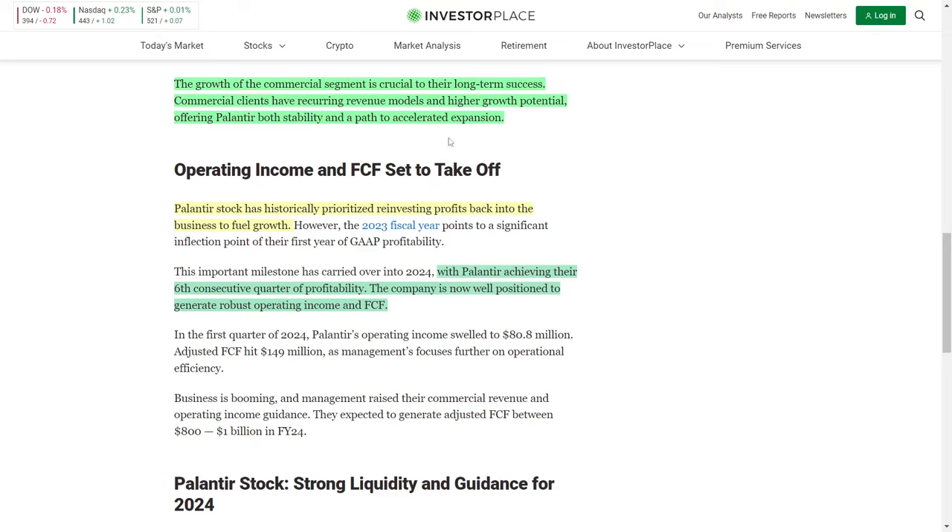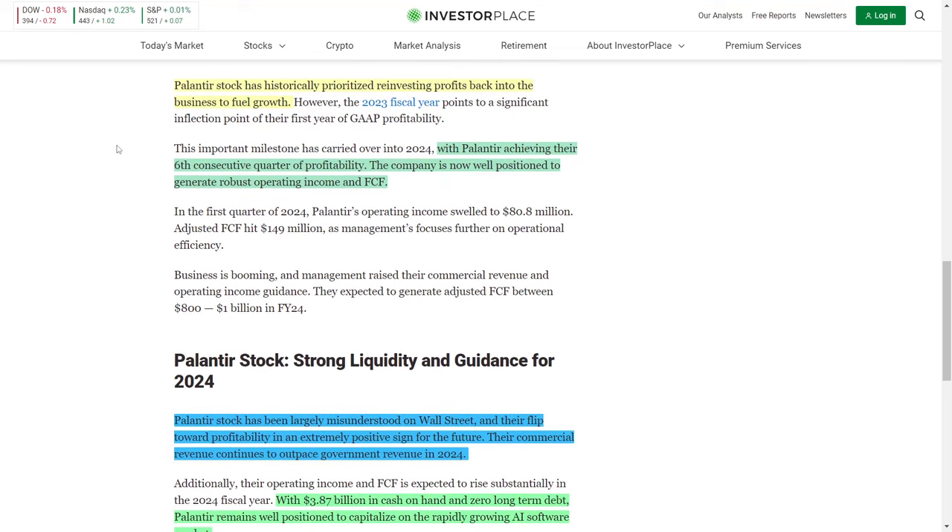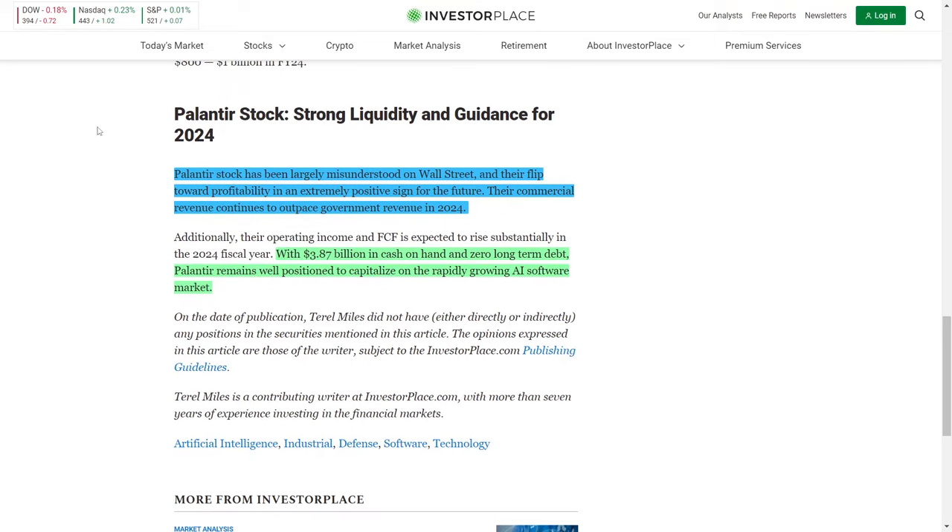The commercial business will be the crux of Palantir's long-term success. Once commercial revenues eclipse government revenues, the sky is truly the limit, since the commercial addressable market is much larger than the government addressable market. Palantir has a foot in both markets — the government side adds stability while the commercial side provides a very long growth runway. They've also achieved their sixth consecutive quarter of profitability and are set to generate robust operating income and free cash flow, reinvesting profits back into the business to incentivize future growth.